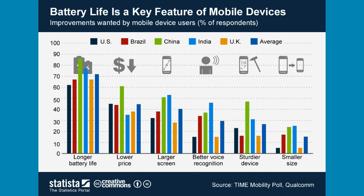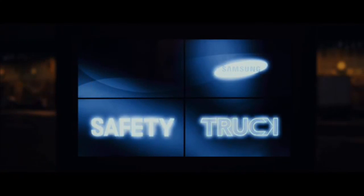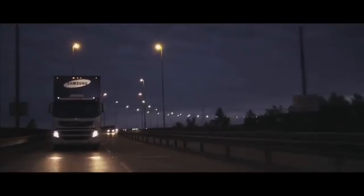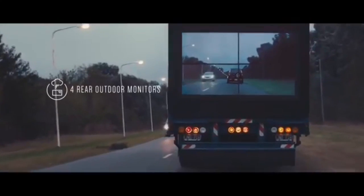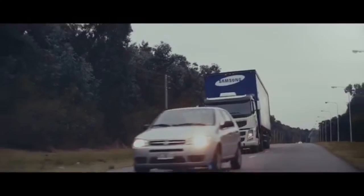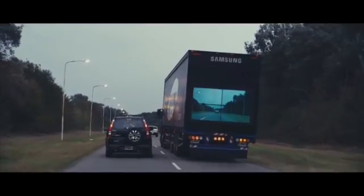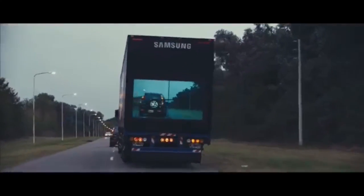Coming in at number three is the Samsung Safety Truck, Samsung making the world a safer place. This allows drivers behind the truck to see through it and view the traffic ahead. The safety truck is equipped with a camera on the front that displays its footage on four panels at the rear, allowing drivers to safely overtake.